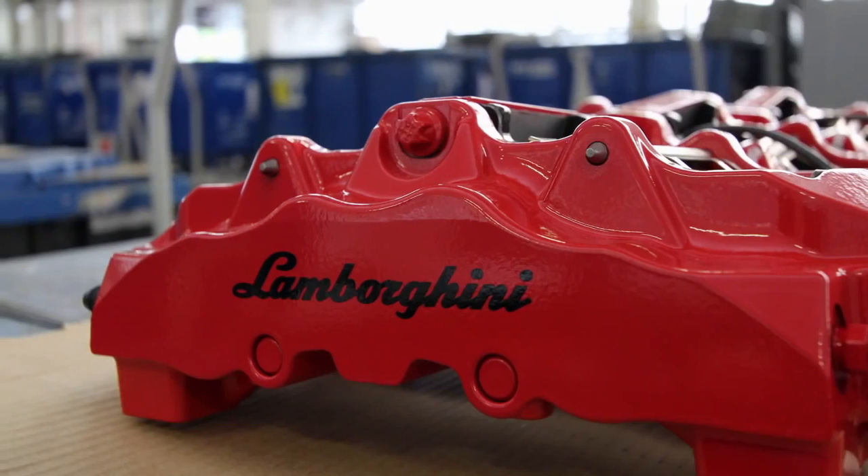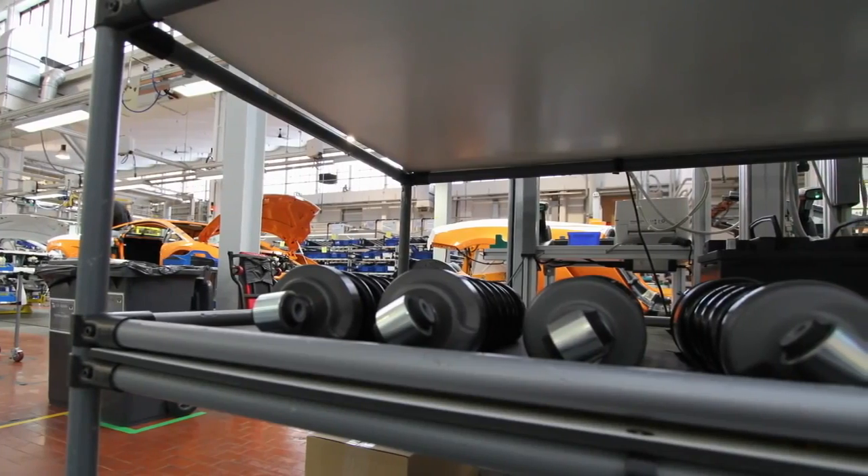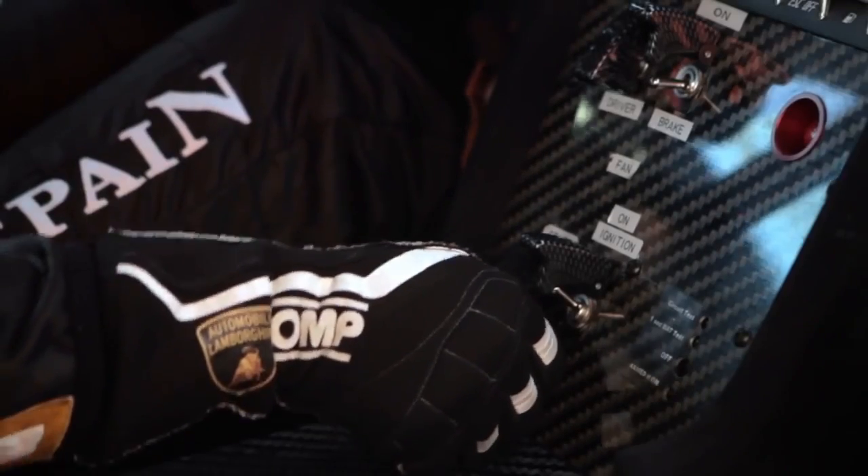My main task is to design the components of the racing cars, going from the aerodynamic package, the chassis, the suspension, and all the parts and components of the Super Trofeo race cars.